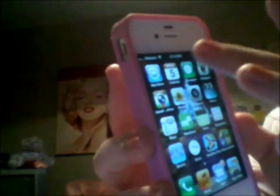Let's start with what I have on my phone. Of course I have the App Store right there, I have my Calendar, and I have Messages for text messages.